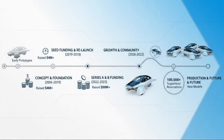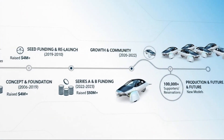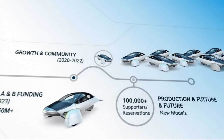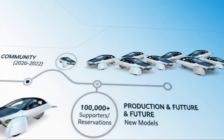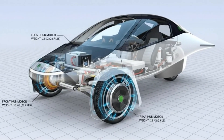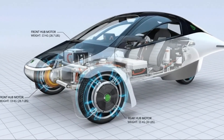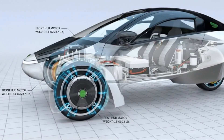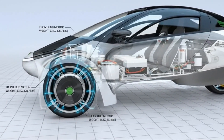Picture this. You've spent nearly two decades chasing an idea most people dismissed as impossible — a three-wheeled vehicle so efficient it could pull meaningful range directly from the sun. Tens of thousands of supporters believe in you. More than a hundred million dollars has already been raised. Production dates are finally on the horizon.